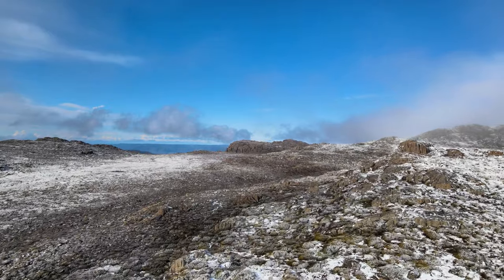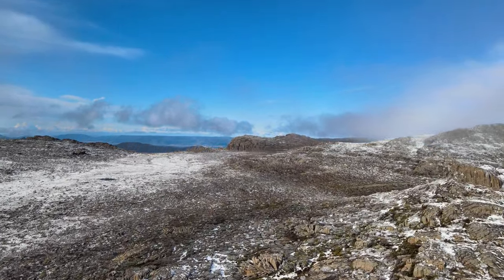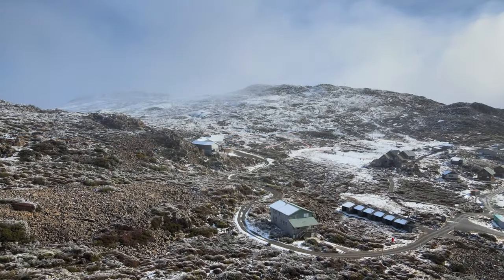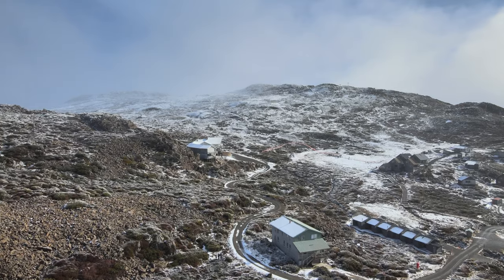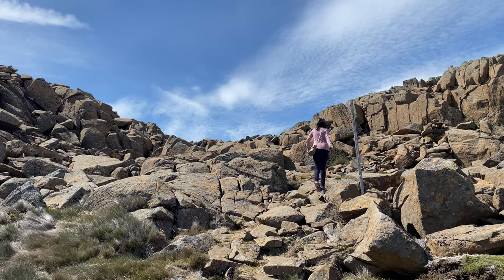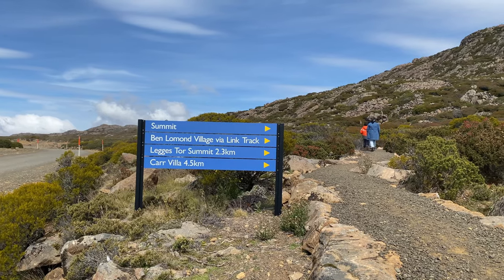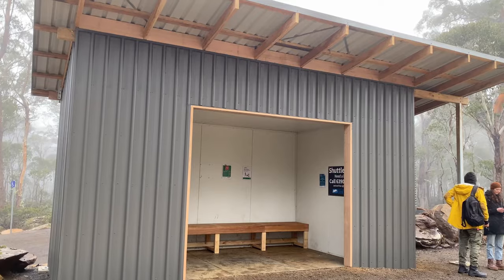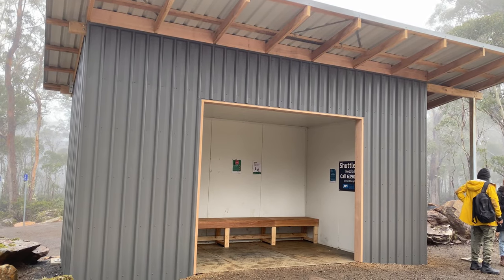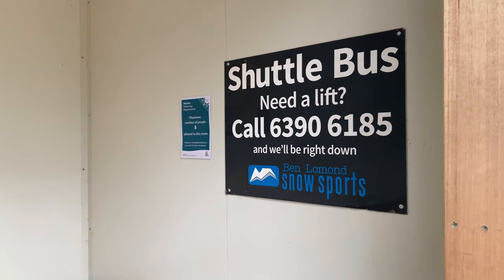Ben Lomond National Park and Ski Resort — one of the most geologically beautiful places in Tasmania. The ski resort is only open during winter, but you can still do a summit walk during the summer months. There is a shuttle bus operating to access the ski resort during winter times.